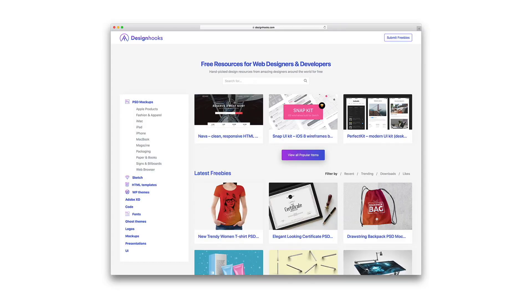Designhooks is the best free resources website for web designers and developers. It's packed with hundreds, if not thousands, of great quality items all being offered for free. The website is very well structured into categories. It has PSD mockups, HTML templates, WordPress themes, fonts, logos, and more.